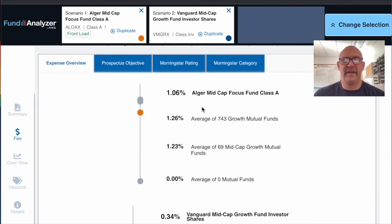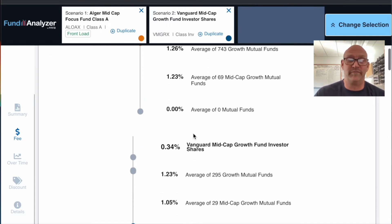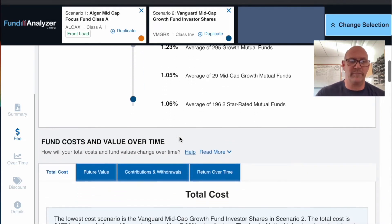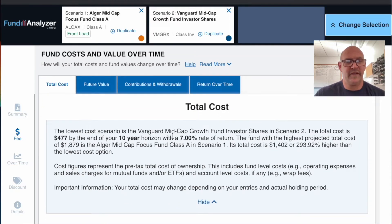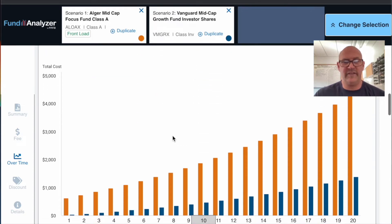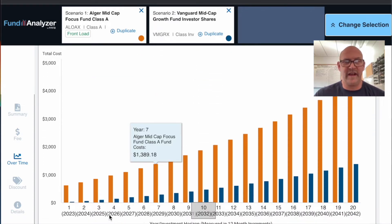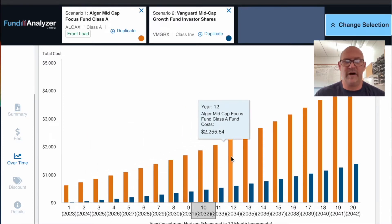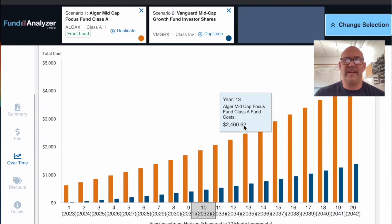The Alger fund expense ratio is 1.06%, and the category average is actually higher than that, so this isn't a super expensive fund in this space. The Vanguard fund costs 0.34% — again, the average is over one percent. The annual cost is $477, but look at the difference in the long run. As balances go up, those dollar amounts just keep increasing.